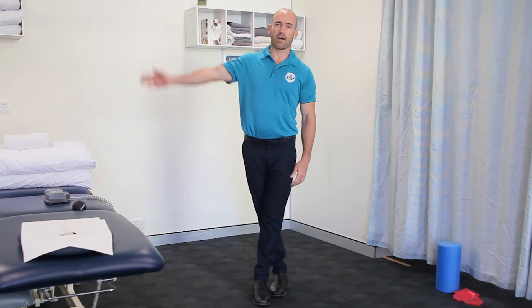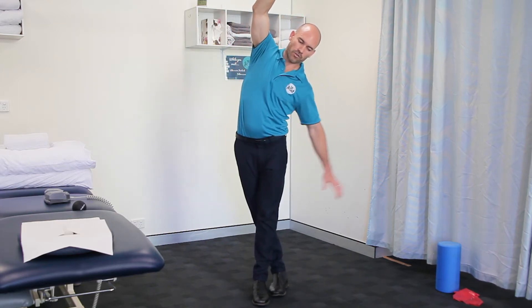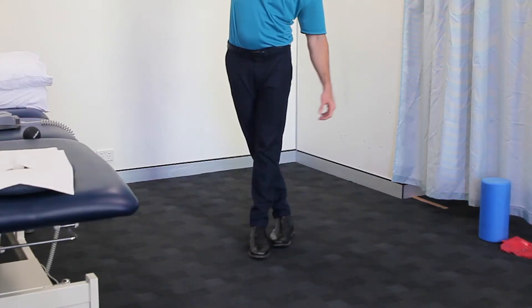Crossing over, opposite arm, tipping over. If you need to, you can hold onto something for balance. Holding for 20 or 30 seconds. Now remember, this is a stretch and it shouldn't be increasing your pain.